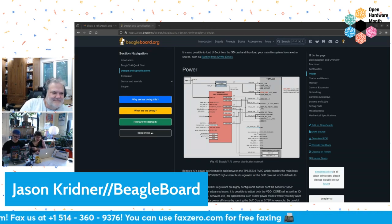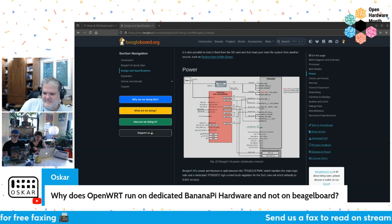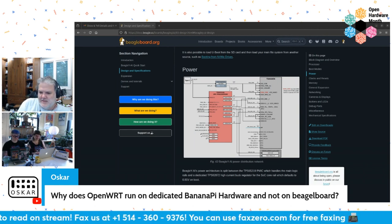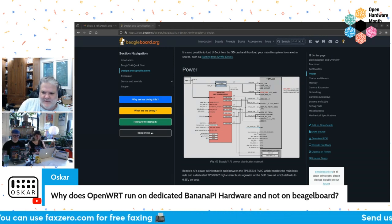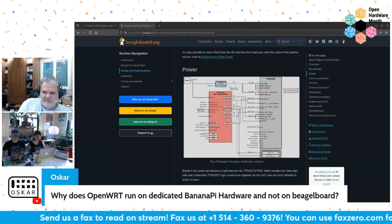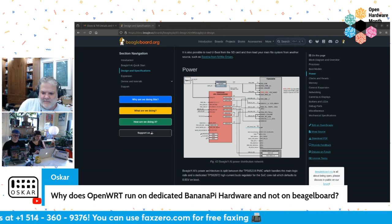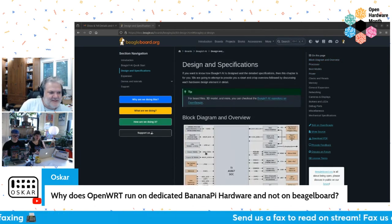We have a question: why does OpenWRT run on dedicated Banana Pi hardware and not BeagleBoard? I wish I could tell you — you'd have to ask the OpenWRT folks. We try hard to support the Arago project and BuildRoot. A lot of these specialized distros like OpenWRT — I think they would be pretty happy with the support they get from the BeagleBoard community. Unfortunately, not being part of OpenWRT, I can't answer that.